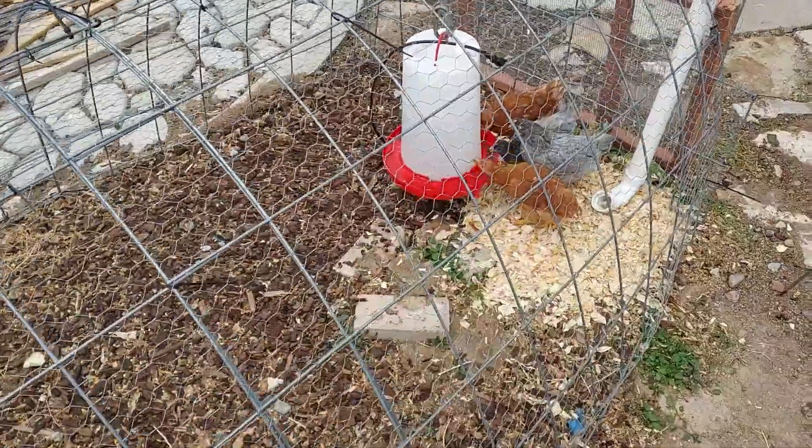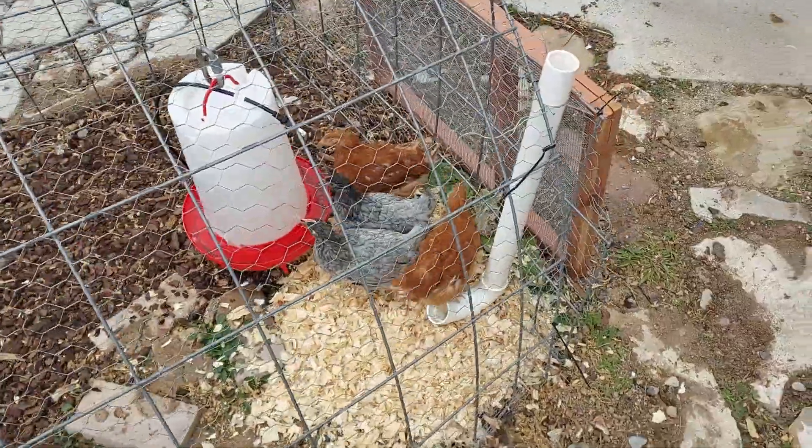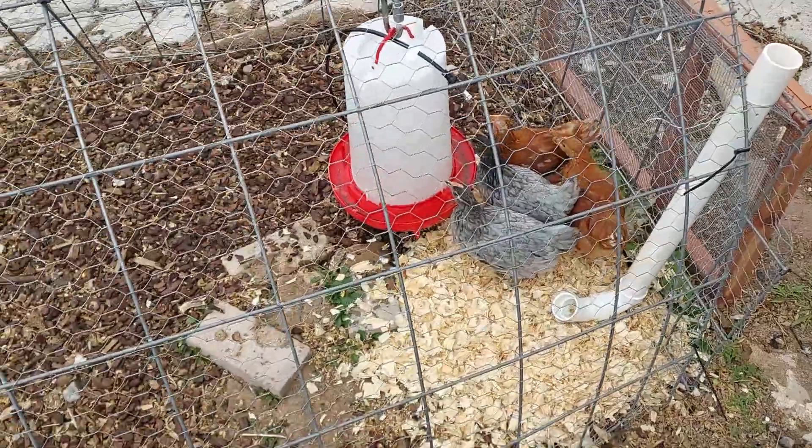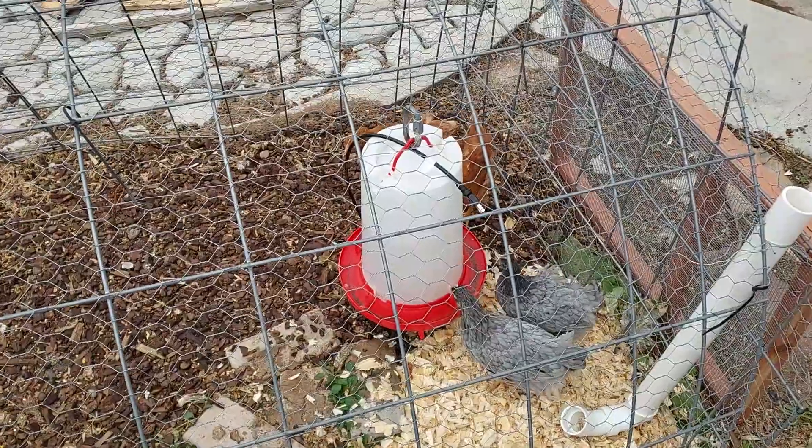So, we just had the pullets come out of their winter... I got my little help over there. They just came out of their winter chick brooding session area.